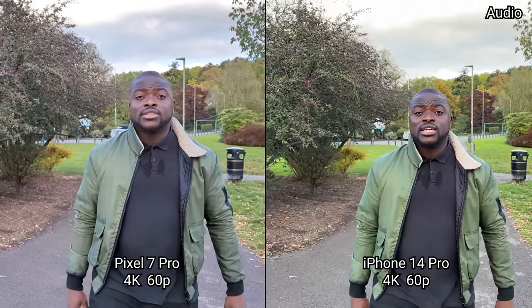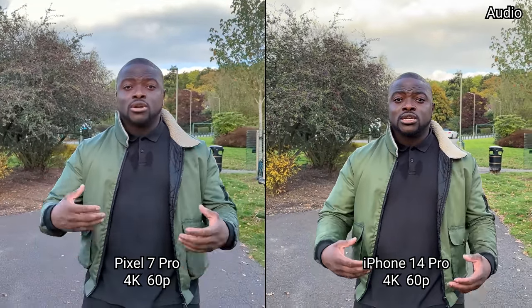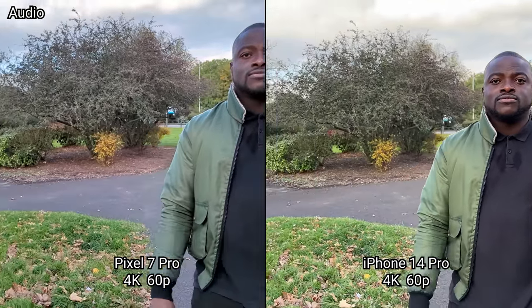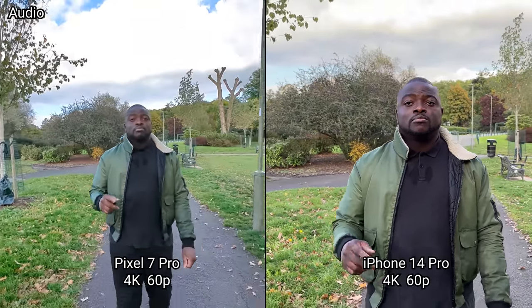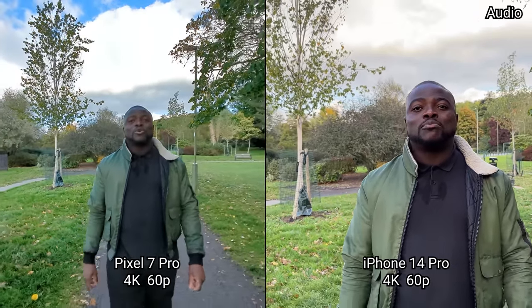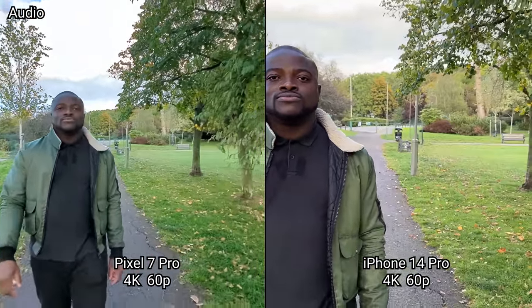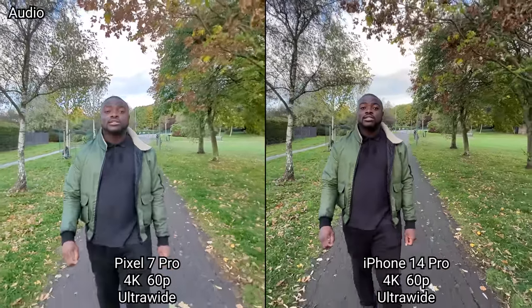Switching to 4K 60 frames per second on the main camera, same thing again — seeing how image quality looks with me as the subject and what the dynamic range is like. The Pixel allows you to switch to the ultrawide while recording on the same clip without stopping, but we'll also switch and stop to show the iPhone in ultrawide as well so you can see the image quality on both.